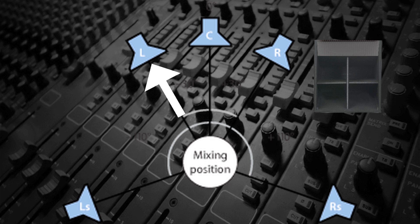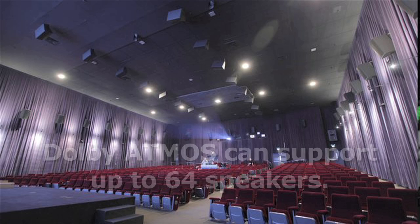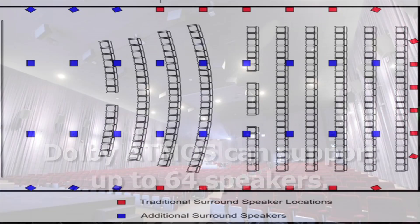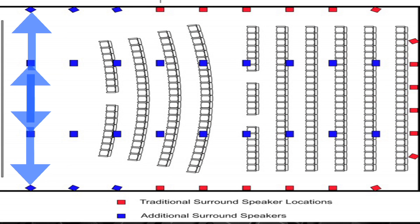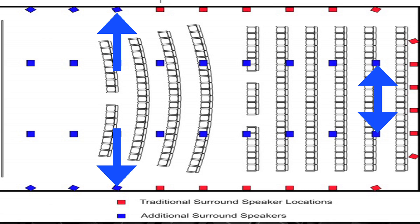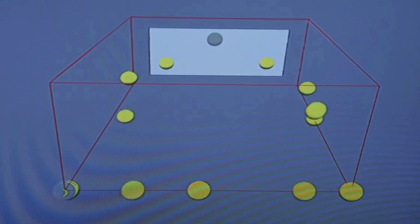As opposed to the standard left-center-right-left surround-right surround and LFE in Dolby Digital 5.1, the Dolby Atmos system can support up to 64 different speakers. In addition to the standard speaker locations behind the screen and along the sides of the theater, the speakers can be mounted in an overhead array so that certain audio elements can be localized throughout the theater, making both the position and the movement of sounds very accurate.